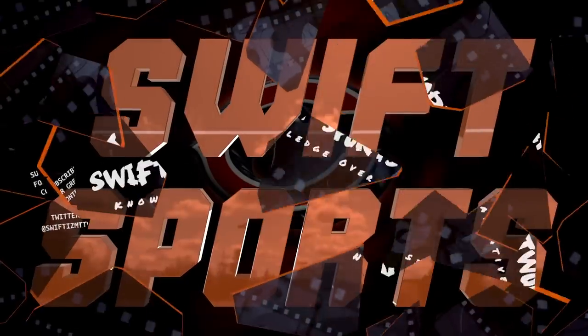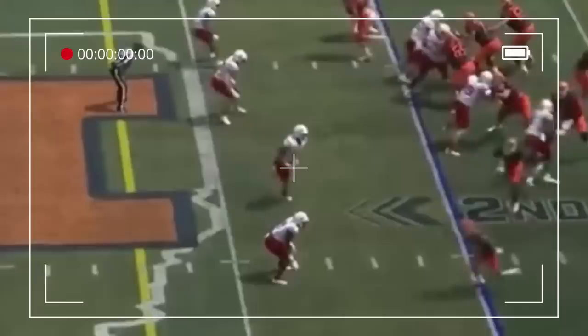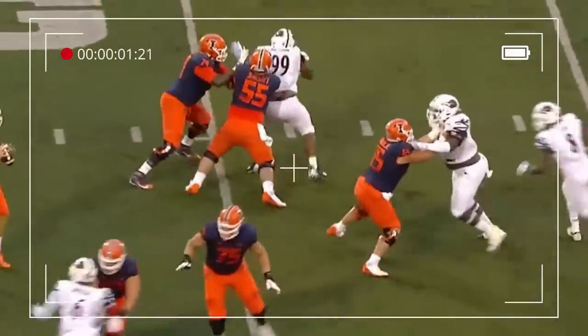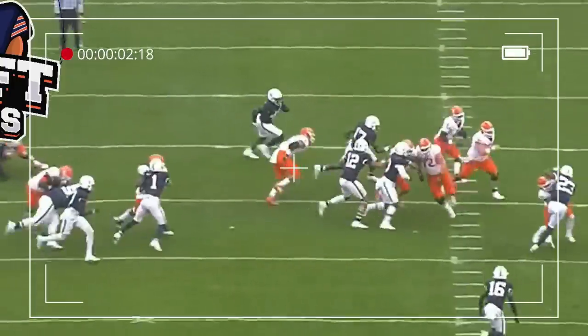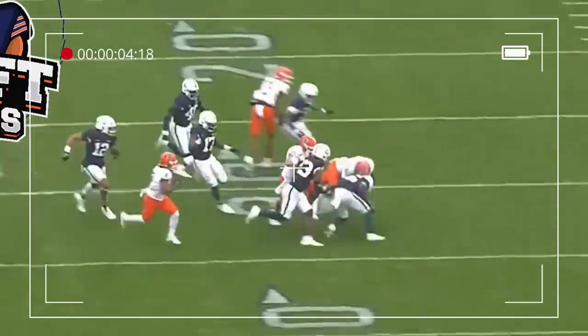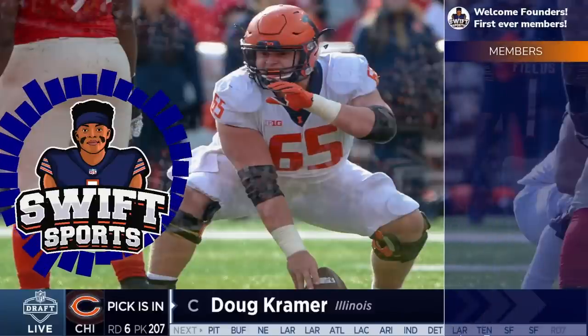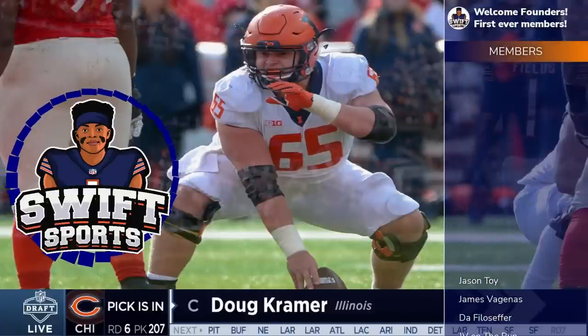Hey guys, Swifty here breaking down everything Chicago Bears. Today's video is the full scouting report for Illinois center Doug Kramer. This is one of the videos that takes a ton of work, so please hit that like button for me — it really helps get this video out there for other Bear fans to see.